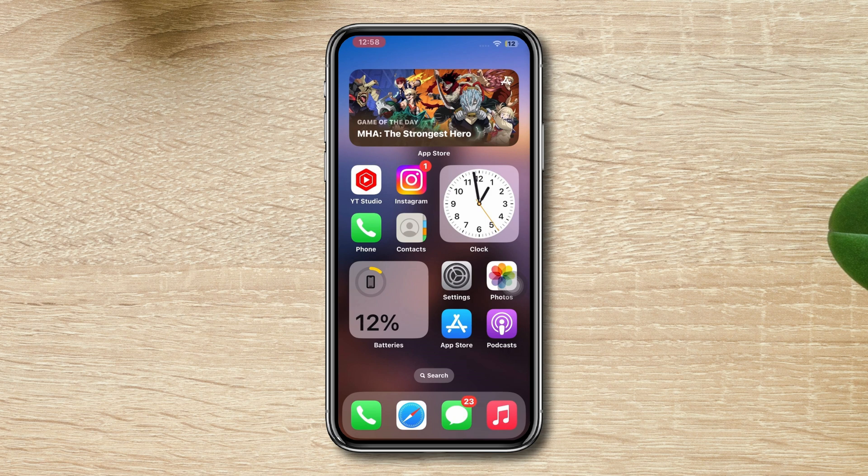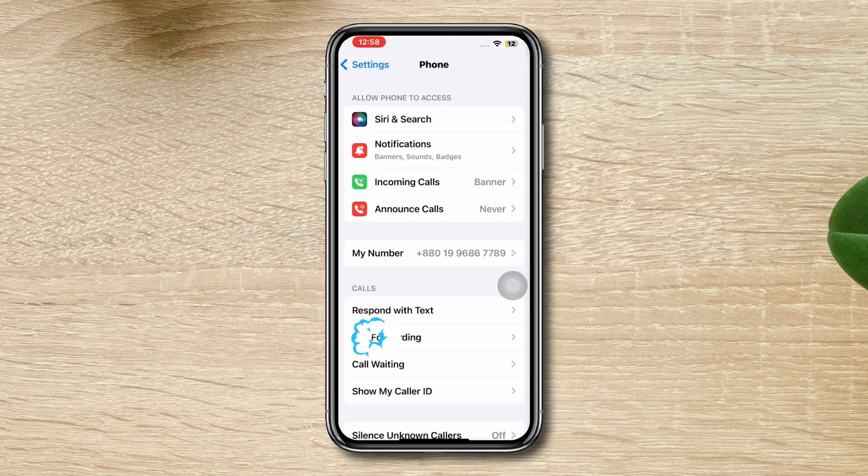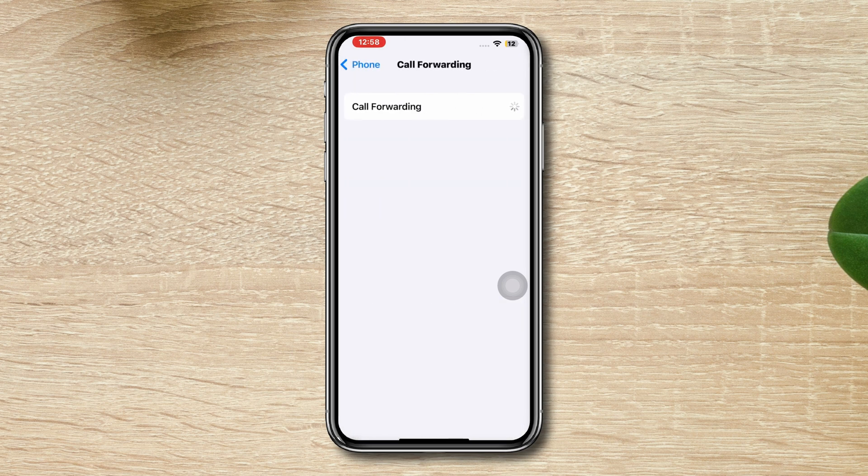Solution 3: Turn off call forwarding. Open Settings, scroll down, tap the Phone app, tap the Call Forwarding option, and turn it off.